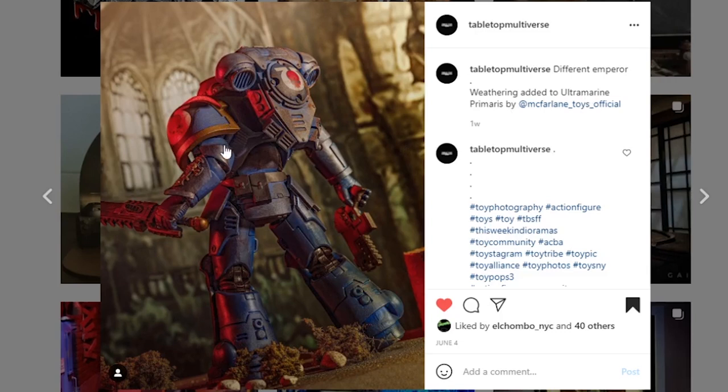Next, coming from Tabletop Multiverse — different emperor weathering added to an Ultramarine Primaris McFarlane Toys figure. So they grabbed probably the unpainted version and painted it up, and the weathering on here is amazing. Whatever they did, they did a spectacular job. Now, I don't normally showcase custom action figures, but I do like Warhammer and tabletop games, so I wanted to showcase this. For those of you who are Warhammer fans and tabletop builders — don't shy away from using the hashtag to share your pieces. We'll certainly showcase it. The picture and paint apps are amazing.